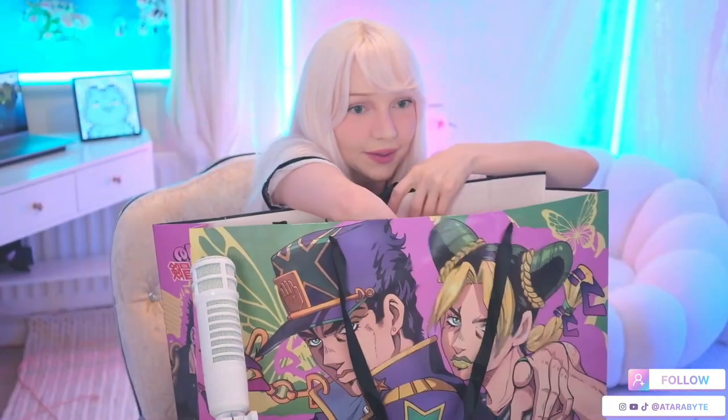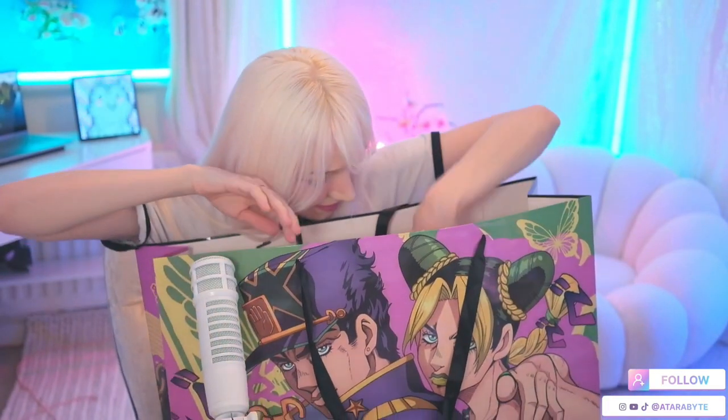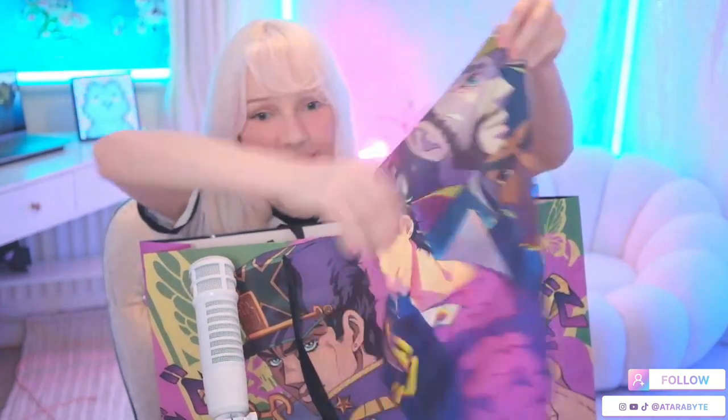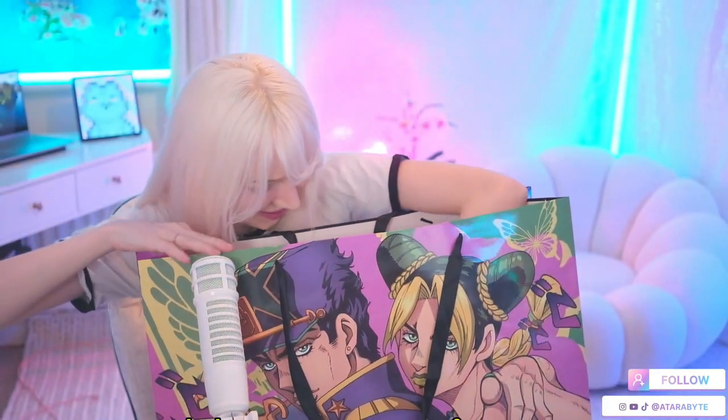Let's see what else we've got in this bag. There are these things that look like cards — they're pretty cute. Oh wait, it's a pillow! This is a pillow case with Jotaro on it and it looks so funny. And a wallet — Jotaro on the front.